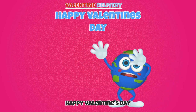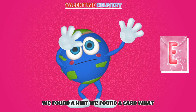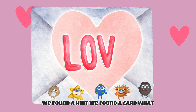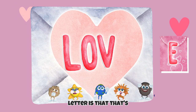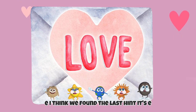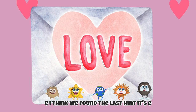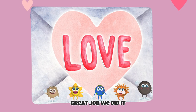Happy Valentine's Day! We found a hint! We found a car! What letter is that? That's right! It's the letter E! I think we found the last hint. It's E. Great job. We did it.